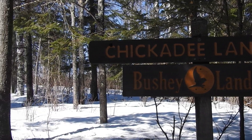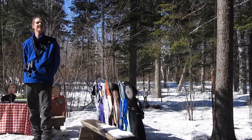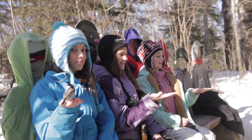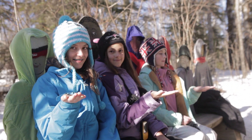At Chickadee Landing we have bird feeders with wooden cutouts of people sitting at the benches. During a bird class at Wolf Ridge, when we take students to Chickadee Landing, the birds are less alarmed by the presence of people because they have been regularly feeding at the feeders with the wooden cutouts.